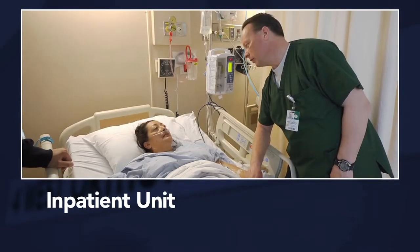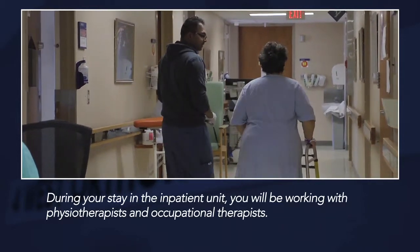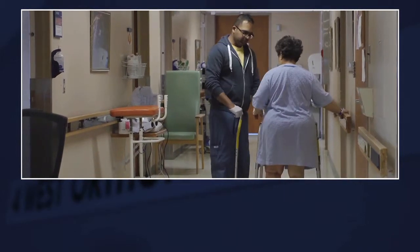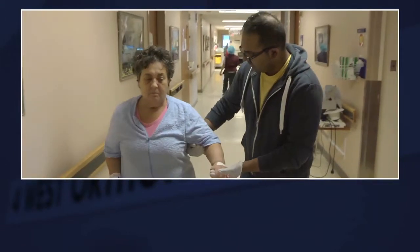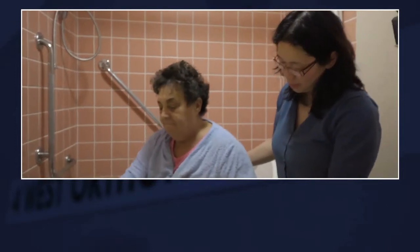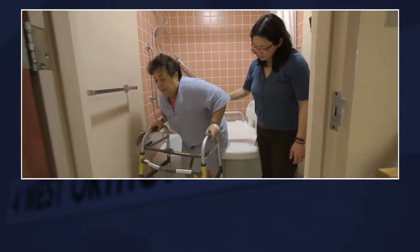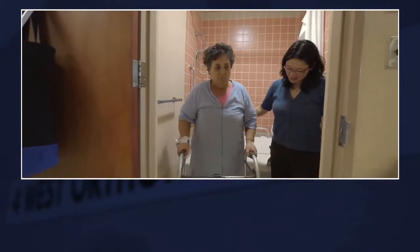Welcome to 4 West, the orthopedic floor. While you're on the floor you'll see physiotherapists, physiotherapist assistants, and occupational therapists. The therapy team will teach you how to get in and out of bed, how to walk with a walker, how to get up and down stairs, and some exercises which will improve your mobility over the short term. The occupational therapist will teach you techniques to get in and out of the bathroom and will also go over some equipment which will make your life easier when you get home.